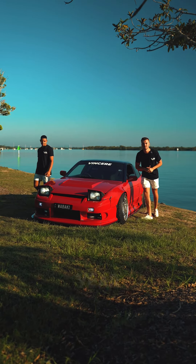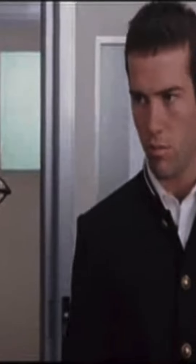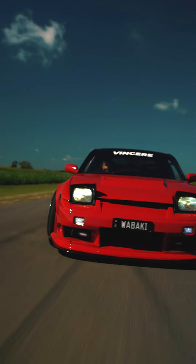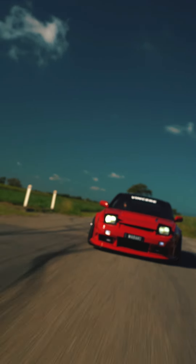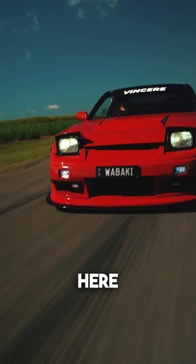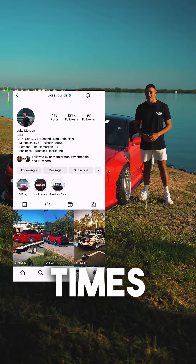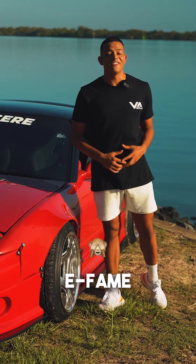Australia, we told you we're shaking things up this year — now this is your chance to win Wabaki. Here she is, your opportunity to win one of the world's most famous JDMs, viewed over 50 million times. With this build, we've got everything covered, including certified e-fake.